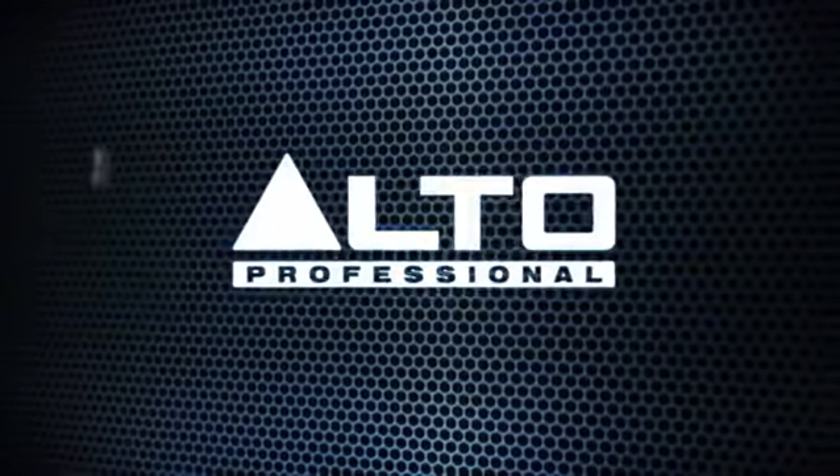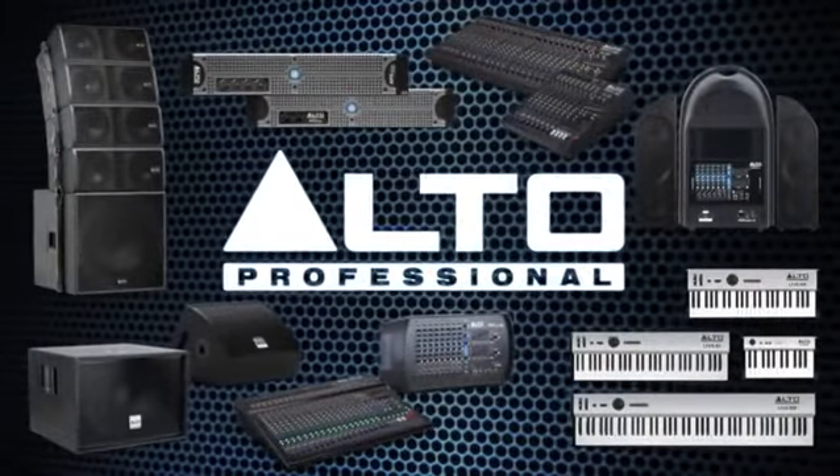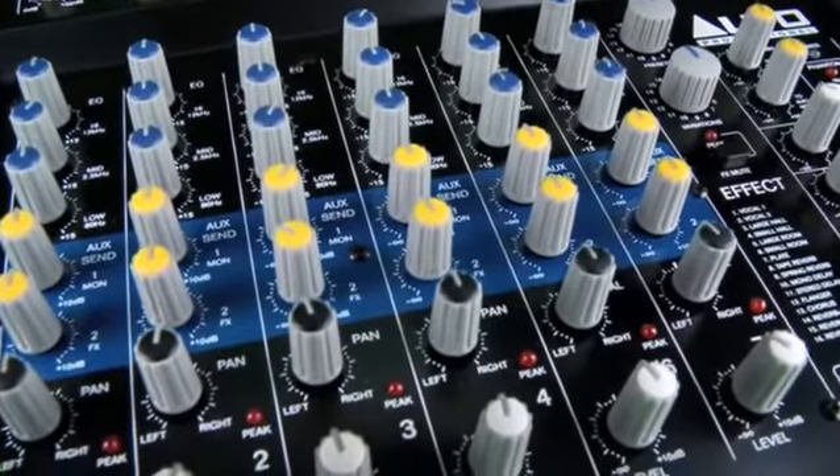For the past decade, Alto Professional has been focused on developing live sound products that provide superior performance through technological innovation. Alto Professional's Zephyr ZMX compact mixers are engineered to offer common sense designs, high quality low noise components, and a versatile array of features.